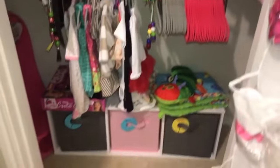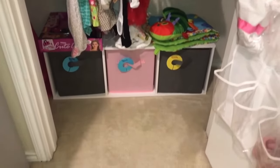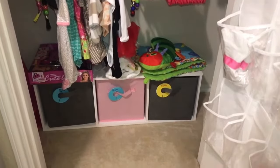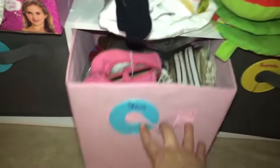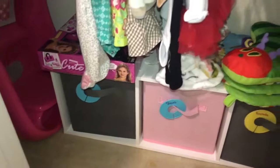Down here we've got a cube organizer from Amazon. This has got a little keepsake where I've kept cards from the baby shower. There are shoes — yes, more shoes down here. And then all the stuff I've got ready for her newborn pictures — we've got a ton. And this is her little bath, although obviously she won't need that yet.